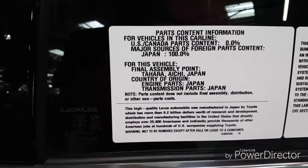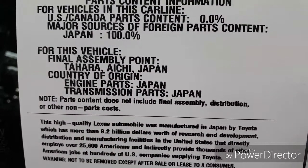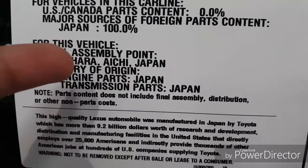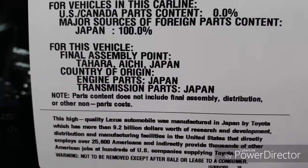For those of you who think Lexus is just some American brand — it's actually a sub-brand of Toyota, and as you can see, most of the assembly is done in Japan.